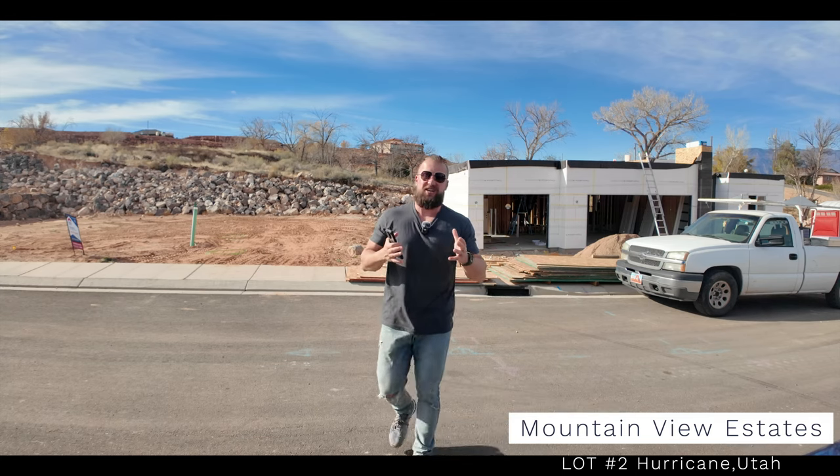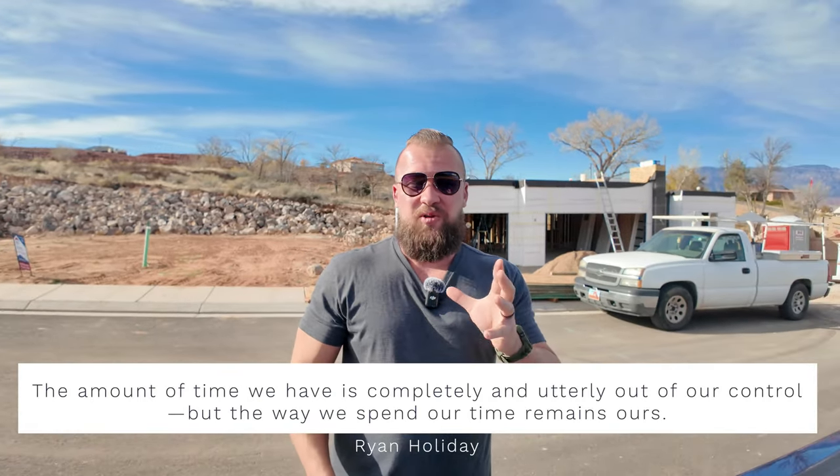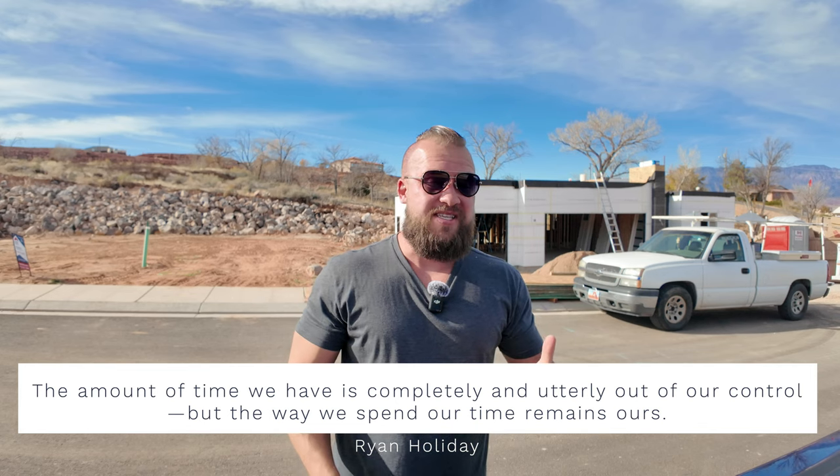Ladies and gentlemen, welcome back to our channel. It is December 6th and I just realized that we're just 19 days away from Christmas, but I also realized, as I was doing a walkthrough of our new construction listings in Mountain View Estates, that you could be just 60 days away from your dream home. So with that being said,